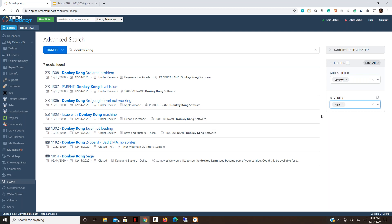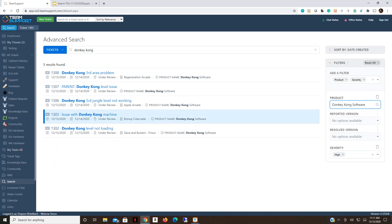We also know this issue is specific to our software, not the Donkey Kong machine hardware. In the area next to severity, we can add another filter — multiple filters can be applied to the same search results. Let's add a product filter, type in 'Donkey Kong,' and choose Software. Now we're filtering to only tickets with the product Donkey Kong Software set to High severity, and we've found all five related tickets.